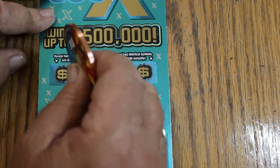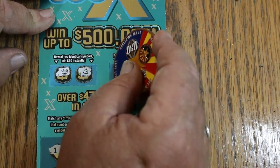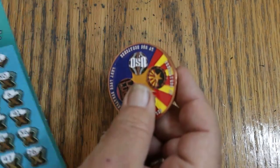How about up top? For $50: a crown and a bell. For $100: a piggy bank and a gold nugget. No back-to-back.